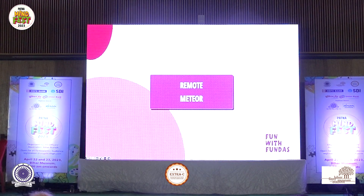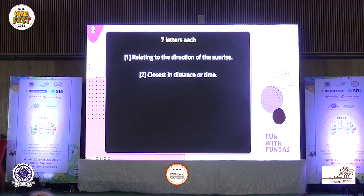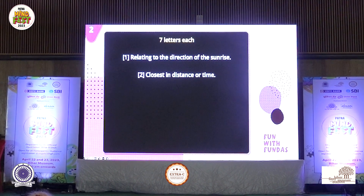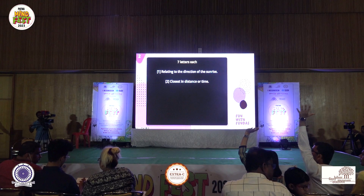Team seven. Seven-letter words. Relating to the direction of the sunrise; closest in distance or time. Last call — any guesses at all? Horizon on the second part? Not horizon. Hands up from pretty much everyone — 1, 2, 4 and 6 are bouncing.